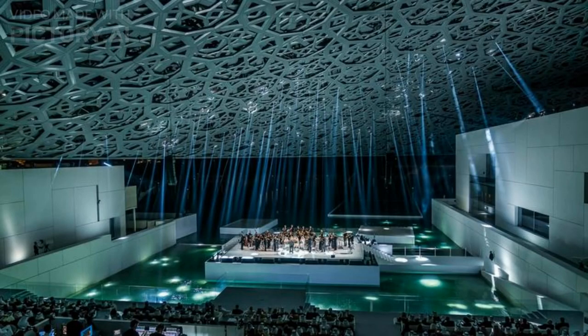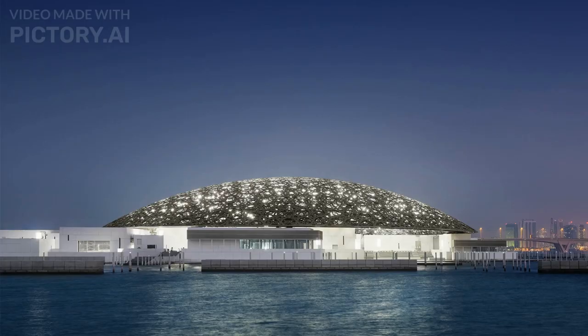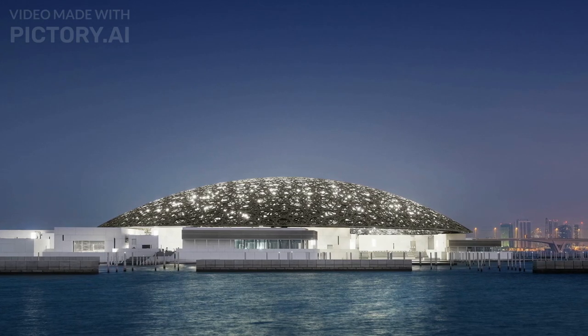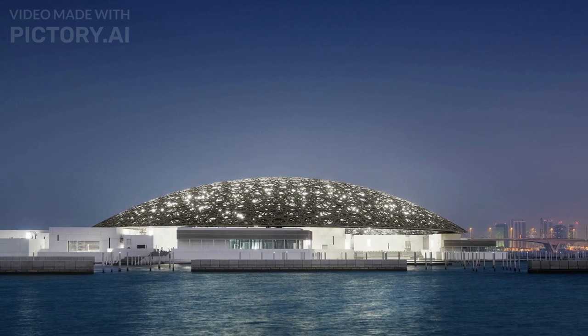The museum also features exhibition spaces, a children's museum, a cafe, a restaurant, and a gift shop, providing visitors with a comprehensive cultural experience. The Louvre Abu Dhabi operates as a universal museum, displaying art and artifacts from different civilizations and cultures around the world, rather than focusing solely on a specific geographic region or time period.